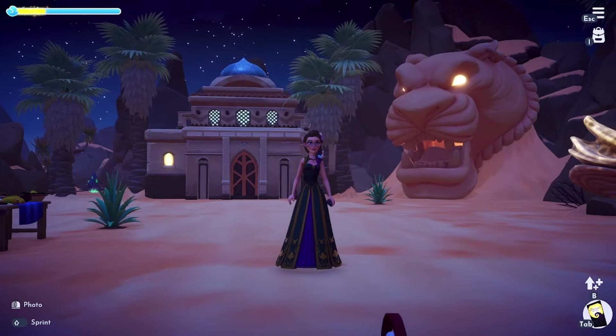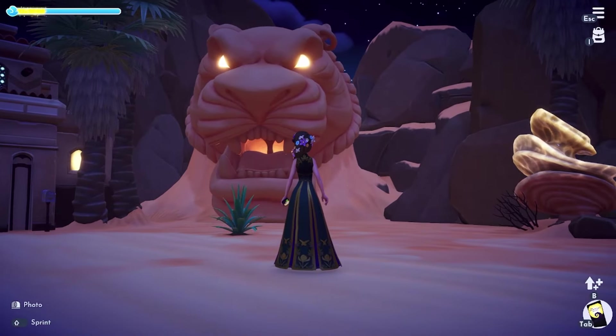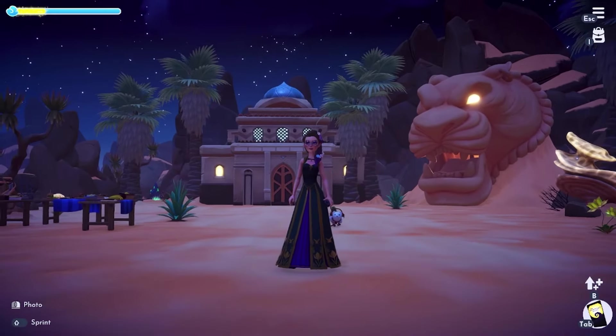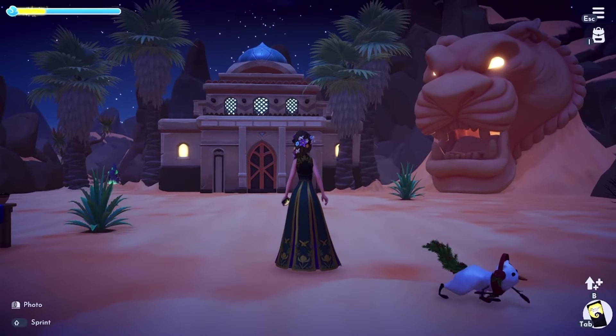I'm going to do some kind of build up here with this big lion — oh, he glows! I didn't realize he glowed at night. So cool. I'm going to build something up here to add to this area, and this will be my centerpiece.